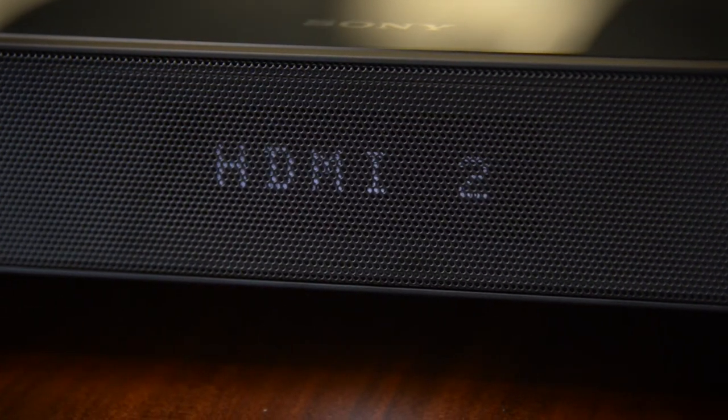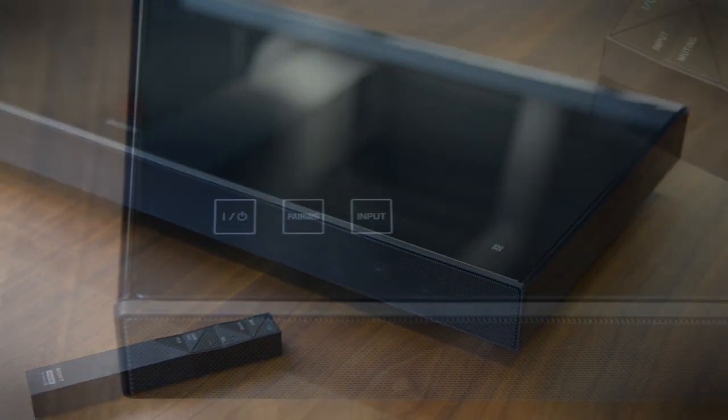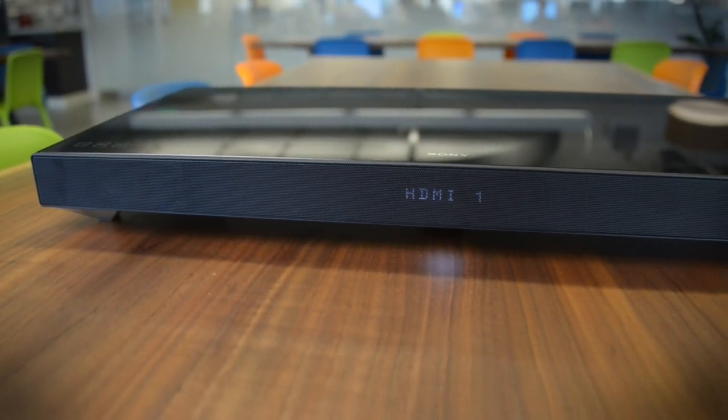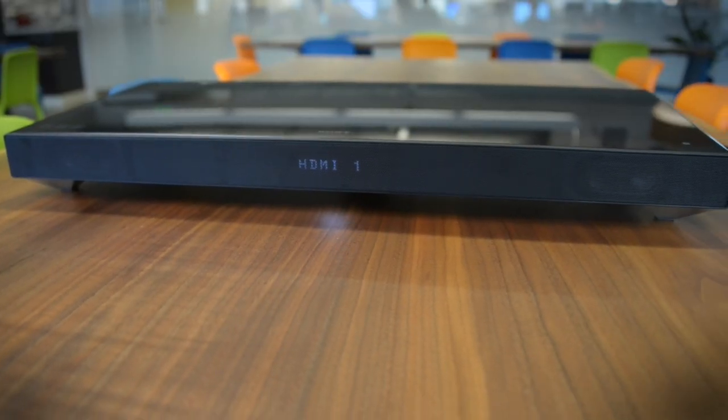Basic sound impressions are impressive so far, especially for the price, which is just around $300. You're not going to get the bass that you expect from an actual dedicated subwoofer, but this thing definitely sounds a lot better than your TV audio will. And at this price point, Sony has come up with one of the better models that we've heard so far.